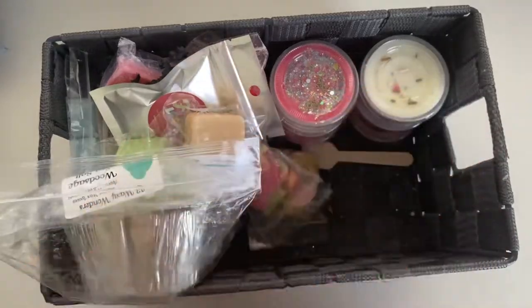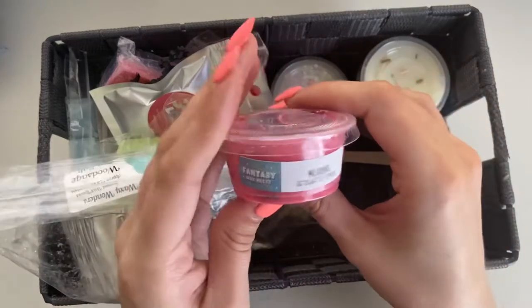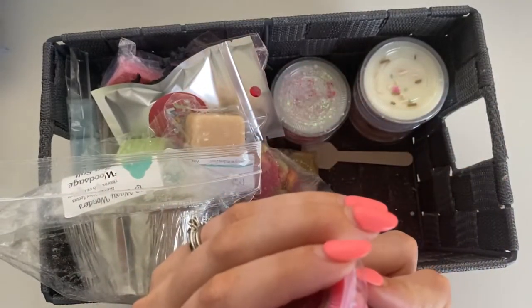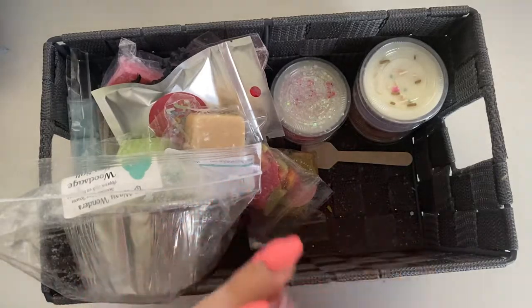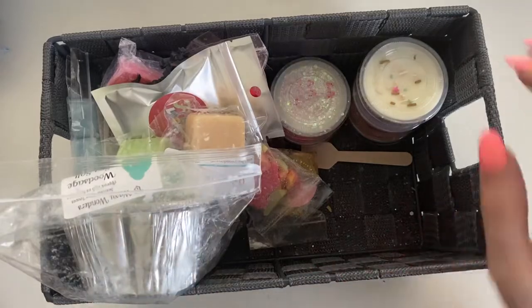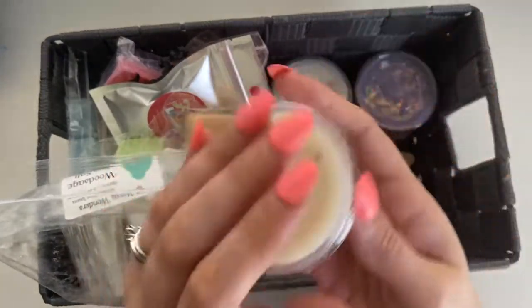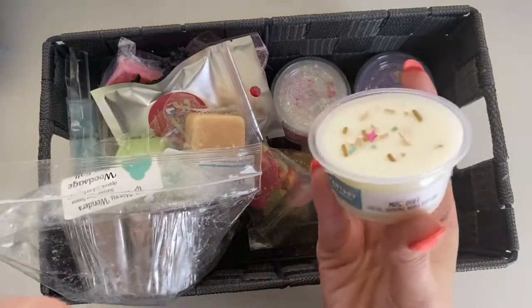Fantasy Wax Mr. Crabs — Strawberry Daiquiri — that strawberry scent is amazing. Then we have Mrs. Puff — Citrus, Almond, Mixed Berries — from the same SpongeBob collection, if you didn't catch the theme there.